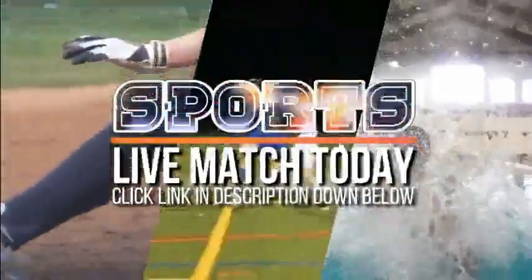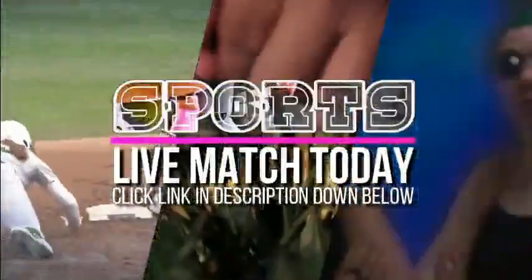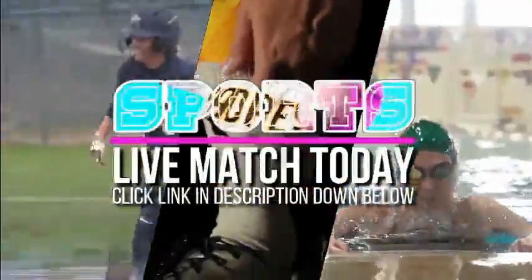Into the spread formation go the Panthers. There's Lopez. He takes a toss left, now looking for somewhere to go. There's the coverage. Top arena misses. He throws back across the field. It falls incomplete.